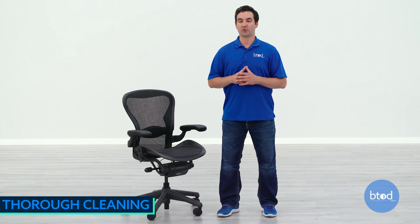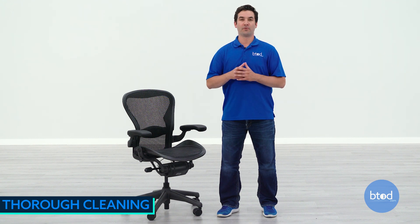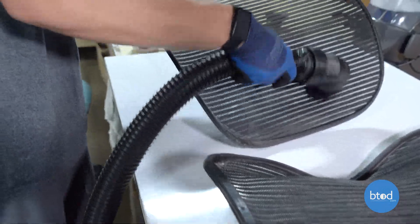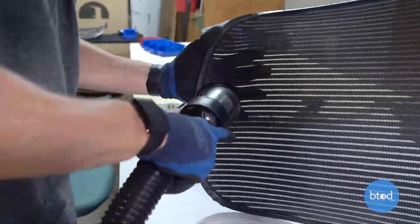The final step in the process is thoroughly cleaning the chairs. We've brought in a lot of these chairs — most of them are pretty dirty, but some are honestly downright disgusting. When you find food in between the foam and the mesh, you really start to wonder how dirty is this chair. We realized very quickly that we needed to put a large emphasis on cleaning the chairs, so that's what we do.